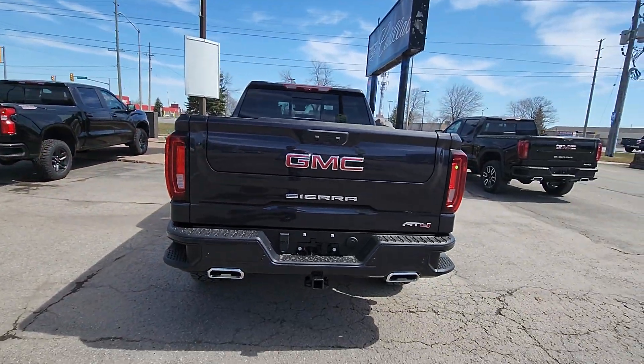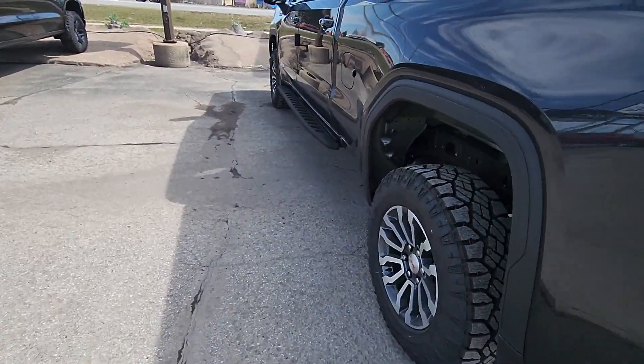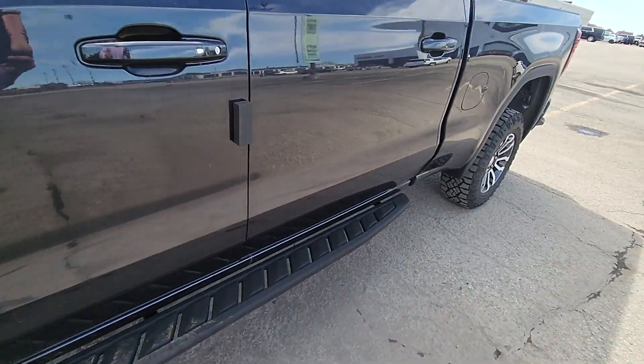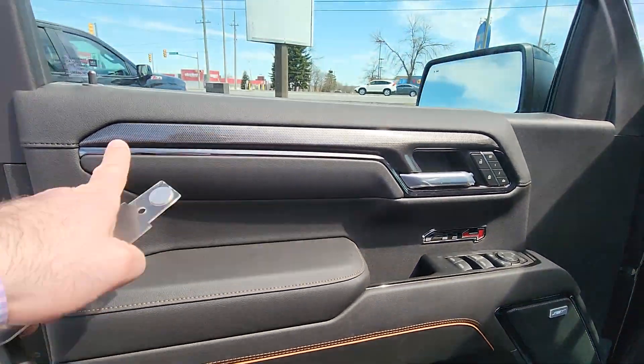The new lights on the back are a little bit of a change, but mostly just the lights. Dual exhaust, trailer package — that's part of this truck right there. 6.2-liter V8. Let me show you inside.